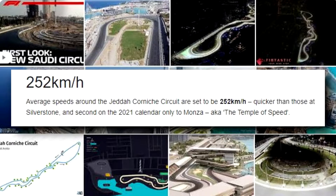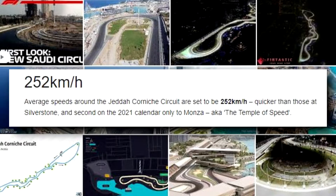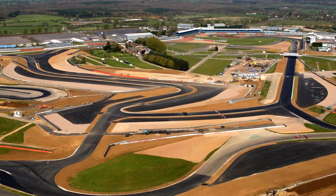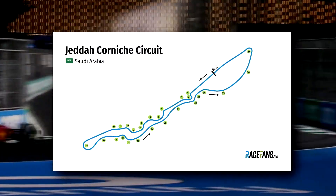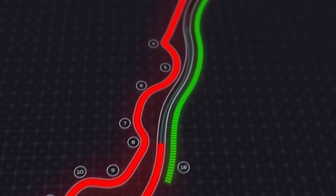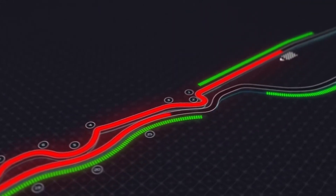The Jeddah Corniche circuit is likely to be very fast. The average speed is set at 252 kilometres per hour — faster than Silverstone, but only second to Monza, the Temple of Speed. It is also the fastest street circuit ever seen in Formula One, and has the most corners on the 2022 schedule with 27 turns, many of them fast and sinuous as drivers weave through the city.